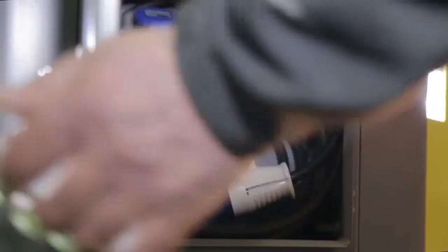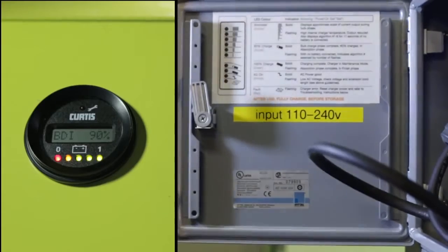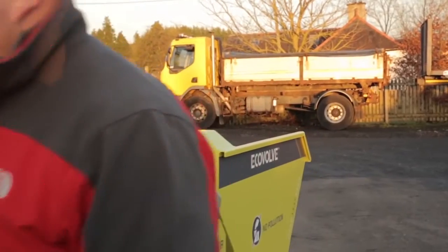With its integrated charging system, it will automatically select the power available, be it 110V or 230V. On an overnight charge, it will operate for a full working day.